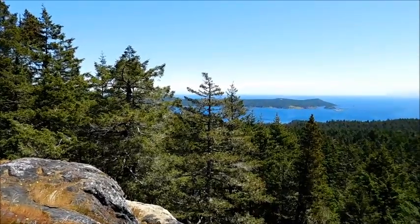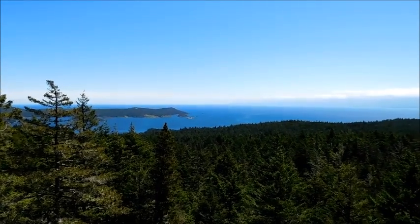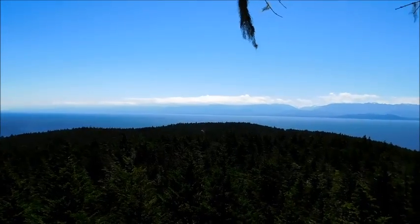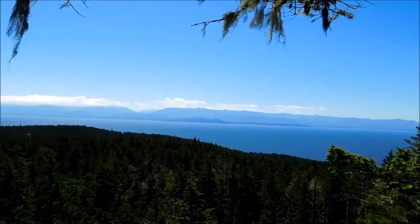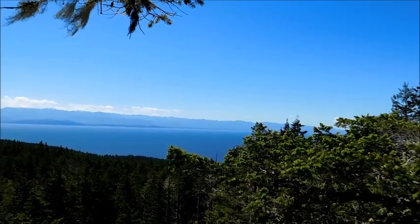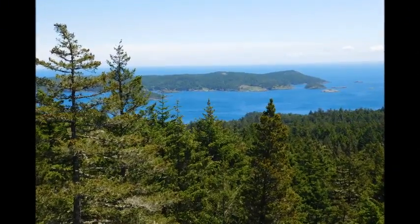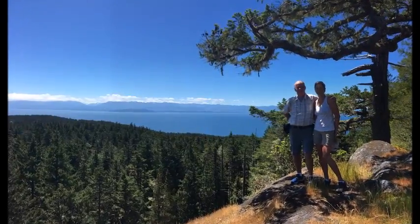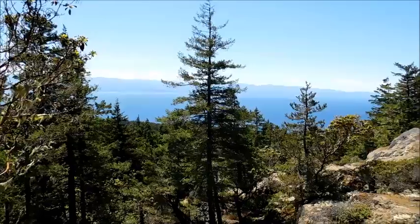We made it up to the top and we're going to give you a little view of what we can see up here. We've got a pretty unobstructed view. A couple of weeks ago we hiked out around this point that you're going to see here — we're looking across towards Port Angeles and the Olympic Mountains. And here's a little extra view from our vantage point on top of Babington Hill.